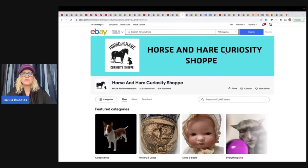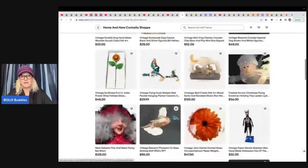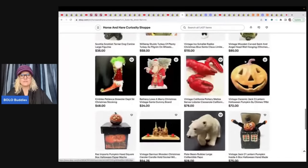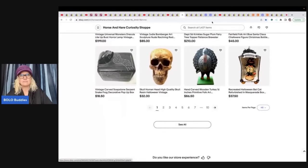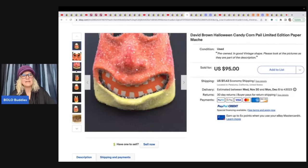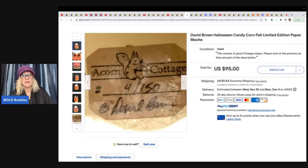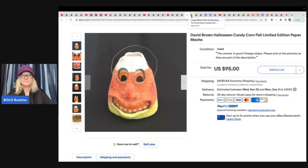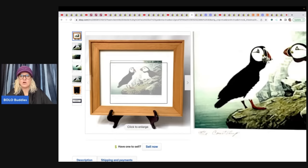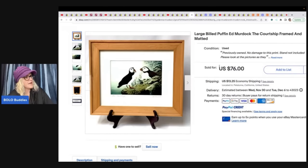Horse and Hair Curiosity Shop has an incredible eBay store — I don't know where she finds this stuff, but I'm always fascinated. She sold a David Brown Halloween candy corn pail, limited edition paper mache — paid $20 at an estate sale and took a best offer of $80. Anything paper mache can do really well. She also sold a large Ed Murdoch 'The Courtship' puffin framed and matted art print — $7.50 at an estate sale, best offer of $50 plus shipping.